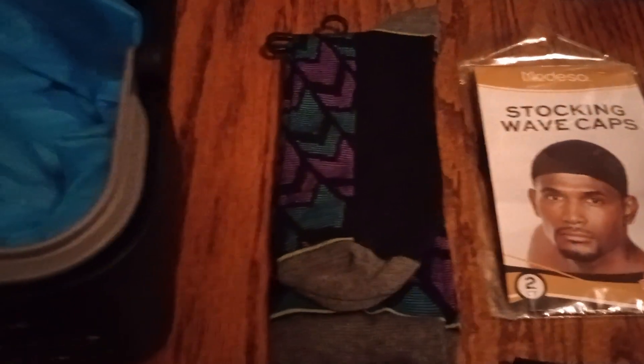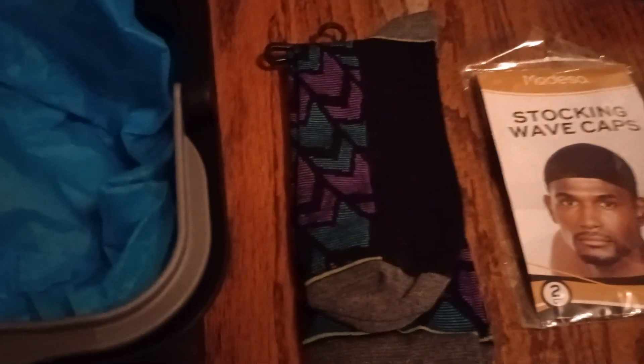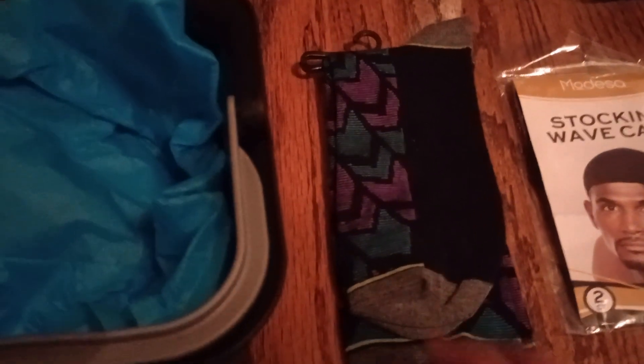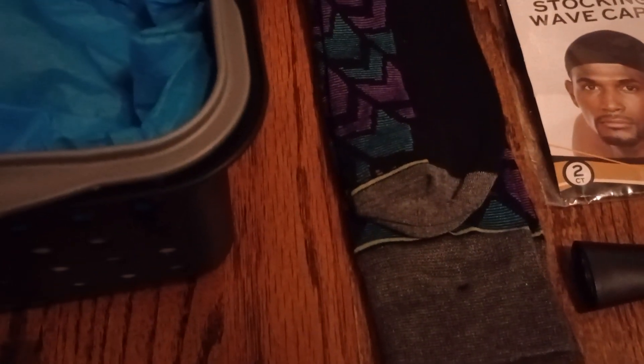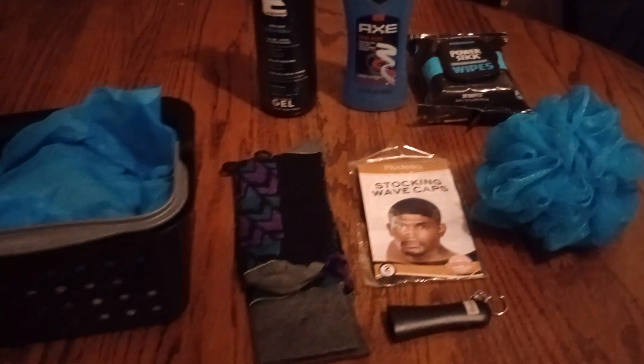I forgot — I took the price tag off, but I had purchased these socks. I believe I got them at Sears — there are a few Sears still left. It's kind of a teal blue and lavender with hints of black going on there too, and hints of gray on the heel, toe, and at the top of the leg. So this is looking great!